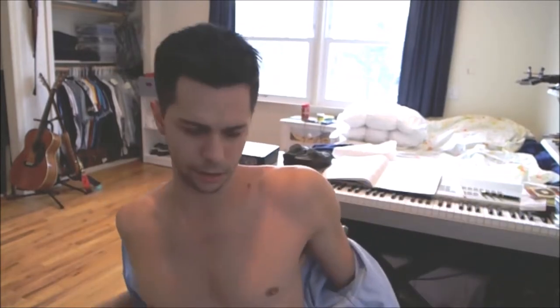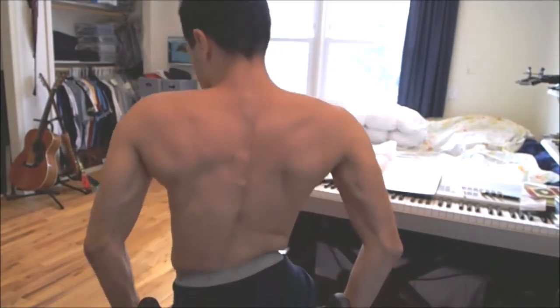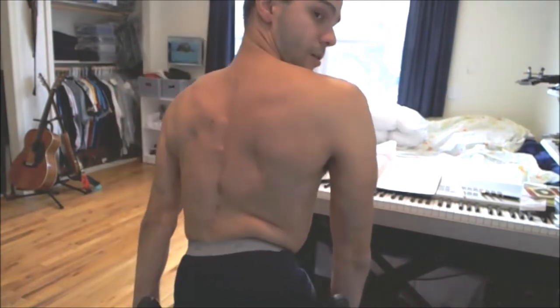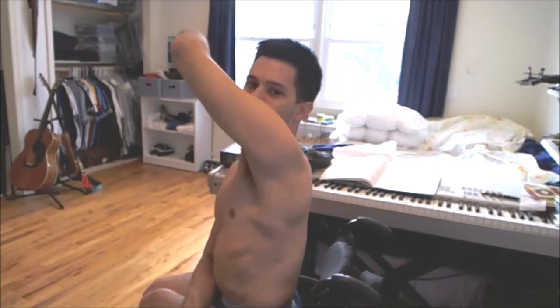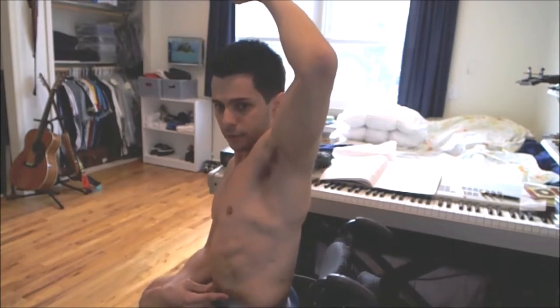I'll show you a few scars. I'm gonna have to move the camera though, so bear with me if you will. I guess I'll show you the first one — the first one's the easiest, on my back. Trying to see if you can see it. Yeah, right here there's one. It goes from behind my shoulder blade to down around here.